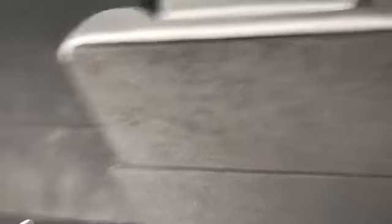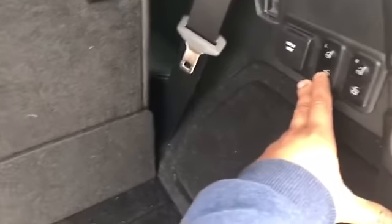Looks like you can fold your seats by pressing this little button right here, and you can probably make them go up as well. Pretty cool. Close this up.